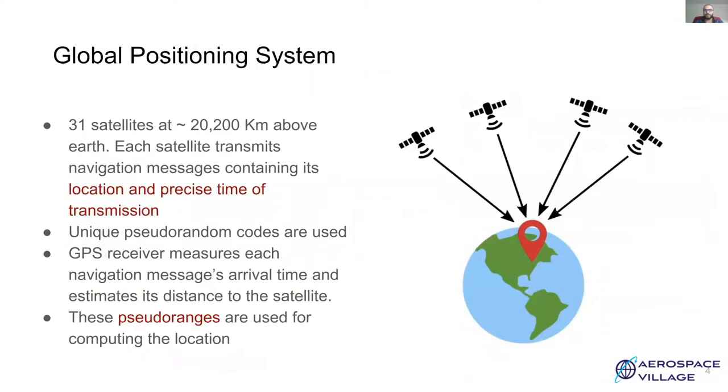GPS is a satellite-based navigation system which contains about 31 satellites orbiting the Earth. Each satellite transmits navigation messages which contain its location and precise timing information. Each satellite uses a unique pseudorandom code for encoding the messages. The receiver on the ground measures the time of arrival of these messages and estimates the distance to the respective satellite. These pseudorange estimates are used for computing the location.